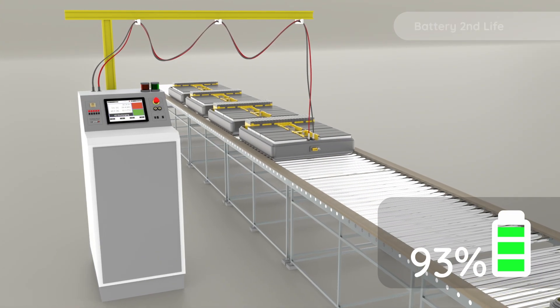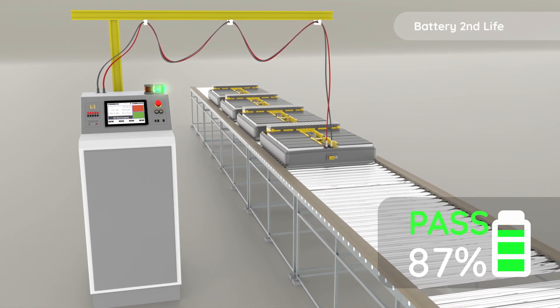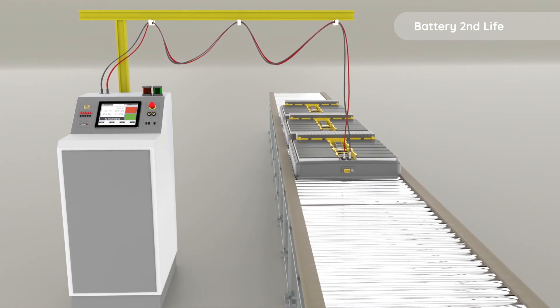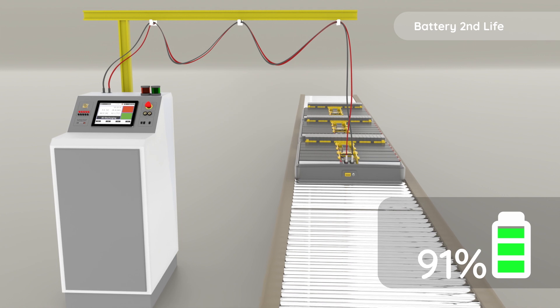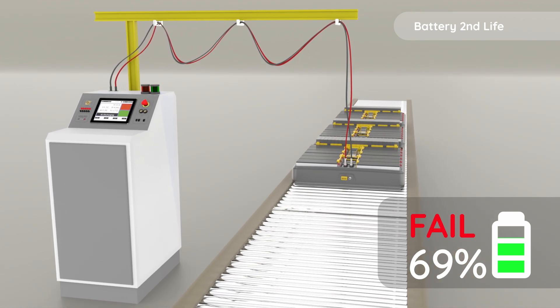Before recycling, EV batteries undergo necessary evaluation and second-life testing to assess their capacity and state of health. Advanced technology identifies batteries with potential for reuse, maximising their lifespan and minimising environmental impact.